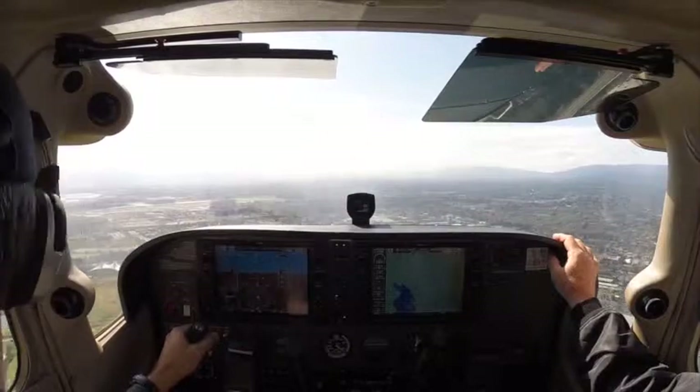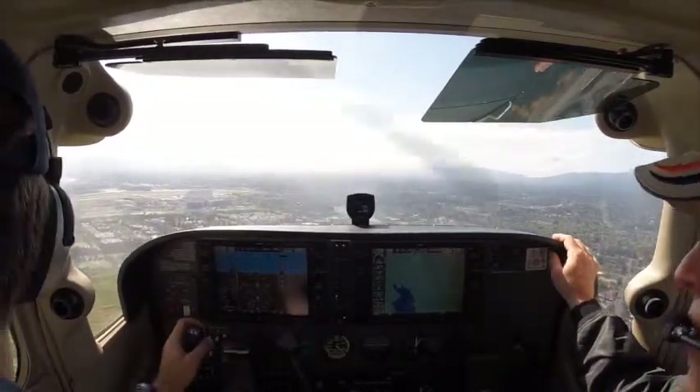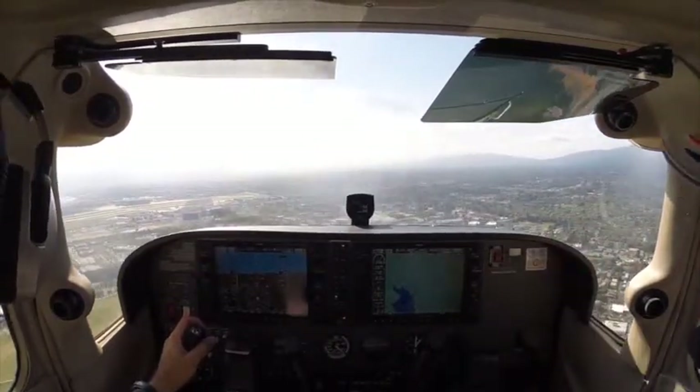Traffic inside, clear for the option, 169-04. Cessna 07 November, re-sequence and follow a Cessna on right base, just ahead and to your left. Traffic. 31, cleared to land, number 4. Number 4, we have the traffic inside, 07 November.